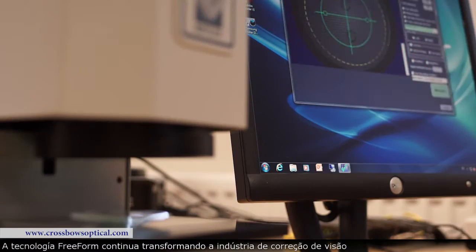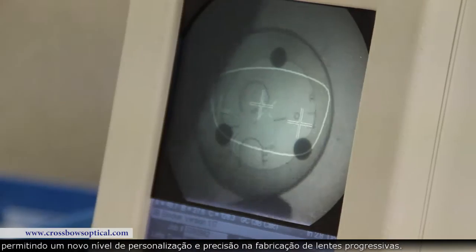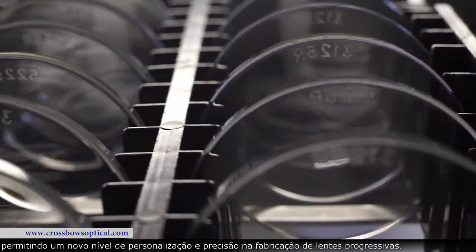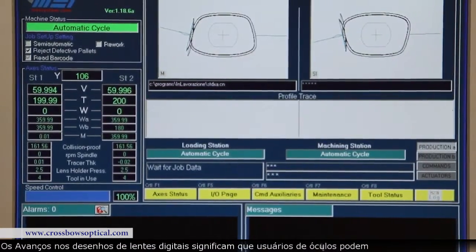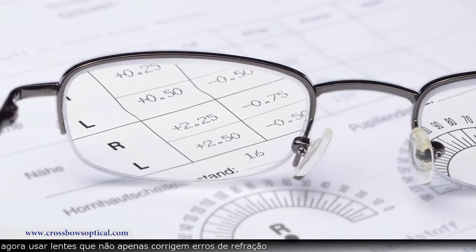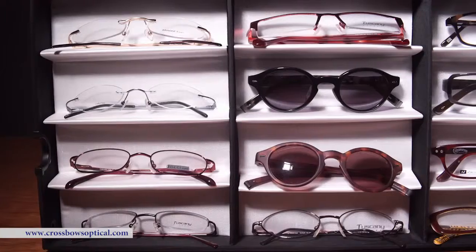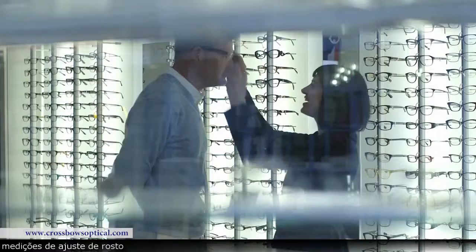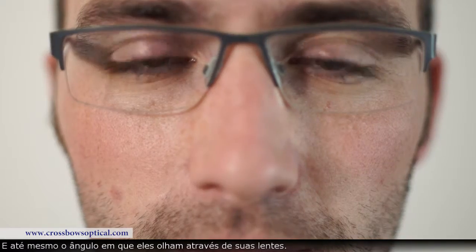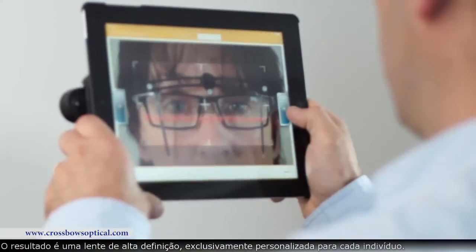Freeform technology continues to transform the vision correction industry, enabling a new level of customization and precision in the manufacturing of progressive lenses. Advances in digital lens design mean that eyeglass wearers can now enjoy lenses that not only correct refractive errors, but account for the unique combination of their prescription, the style of frame they want, face fit measurements, and even the angle at which they look through their lenses. The result is a high definition lens uniquely tailored to each individual.